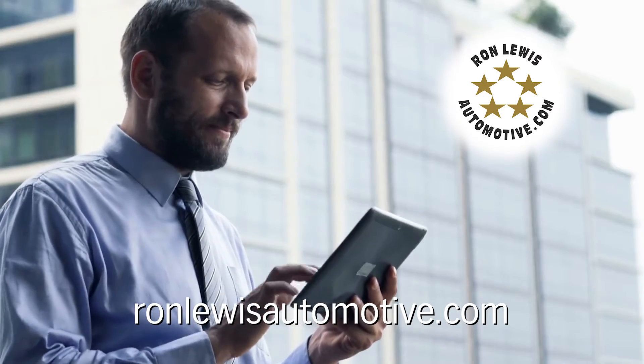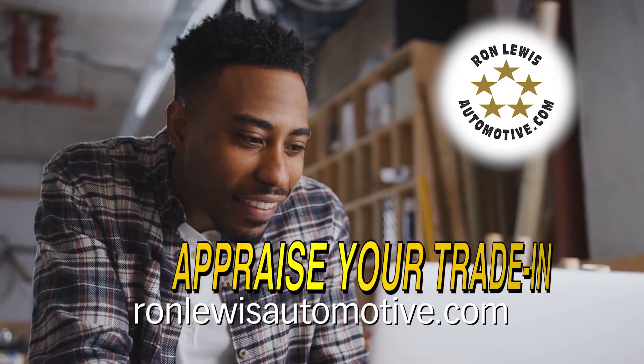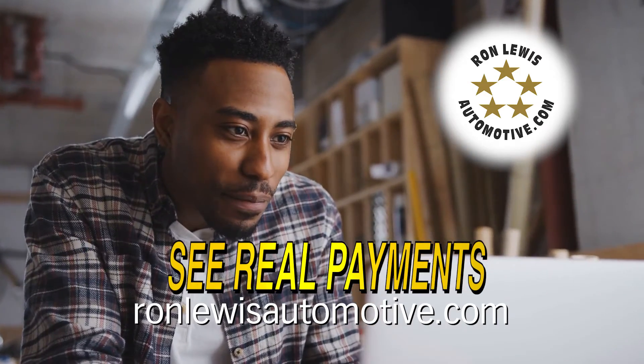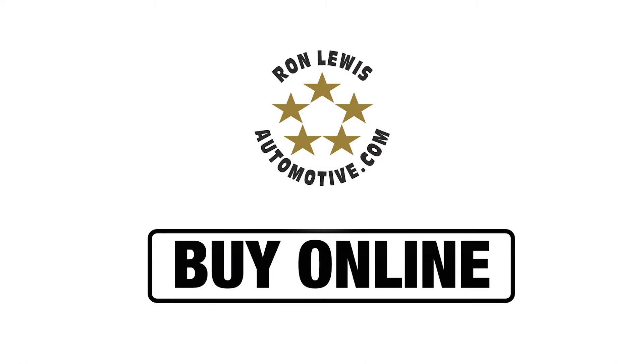At Ron Lewis Automotive, we strive to make the vehicle purchasing process easier than ever. Whether you're here to appraise your trade, see real payments, or if you're ready to buy a car online, you can do it all with our exclusive Buy Online buying program.